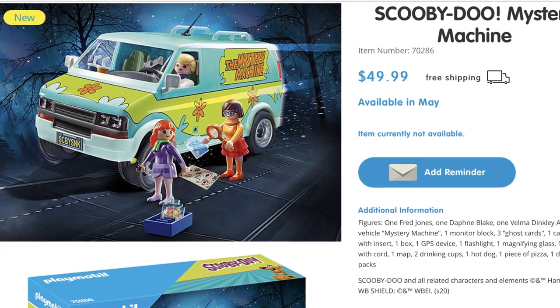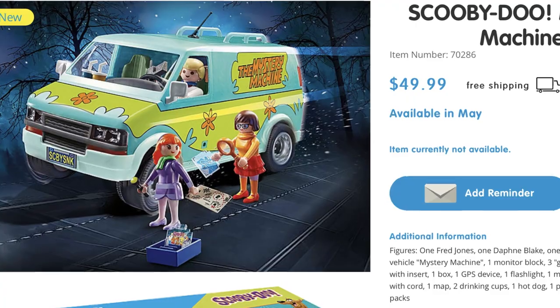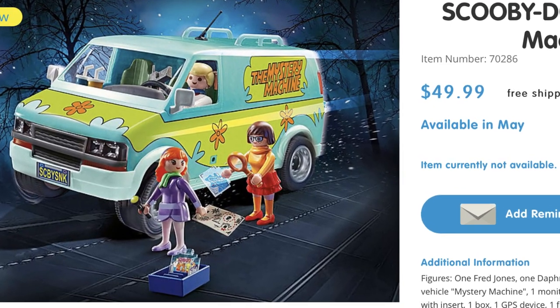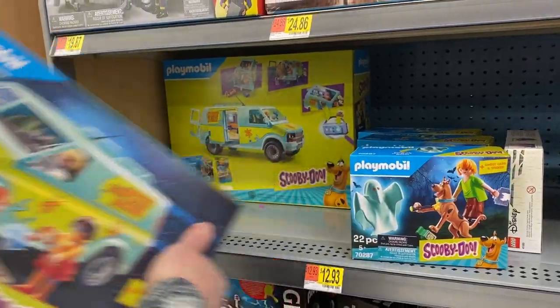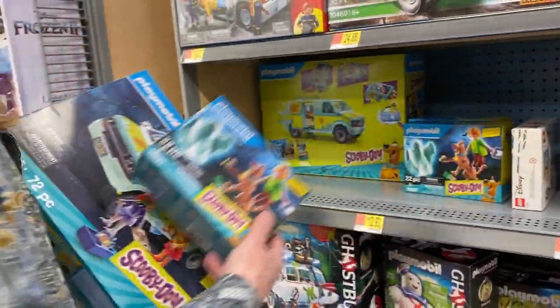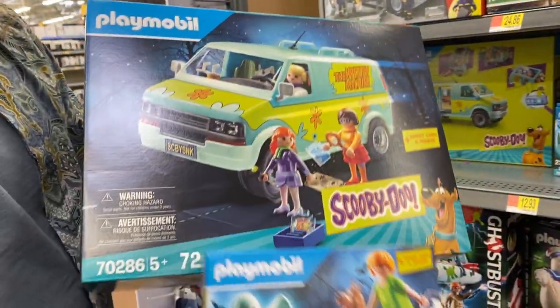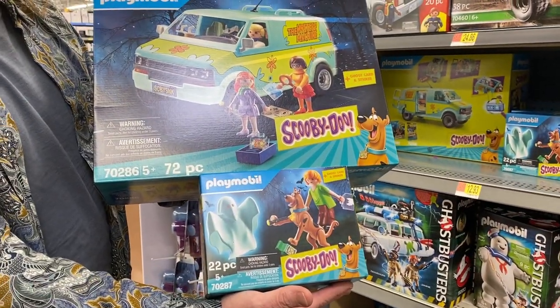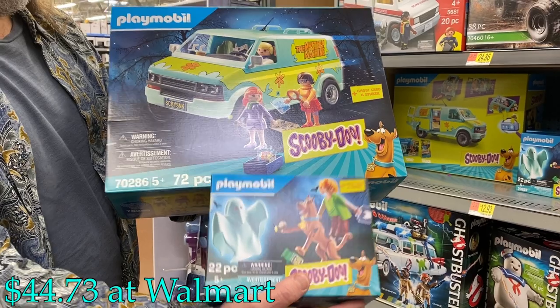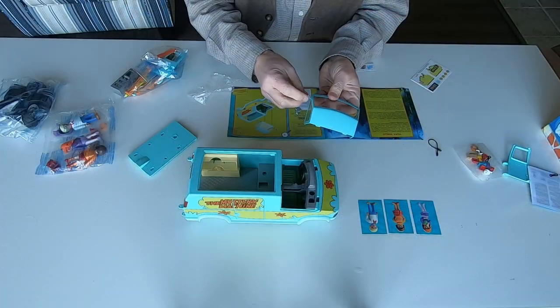Playmobil's website has the Mystery Machine set listed as a pre-order available May 1st of 2020. But I was recently in a Walmart looking for new Nerf Blasters and found the Mystery Machine and the Scooby-Shaggy set on the shelf. The cost for the Mystery Machine is $49.99 and the set requires a bit of assembly.